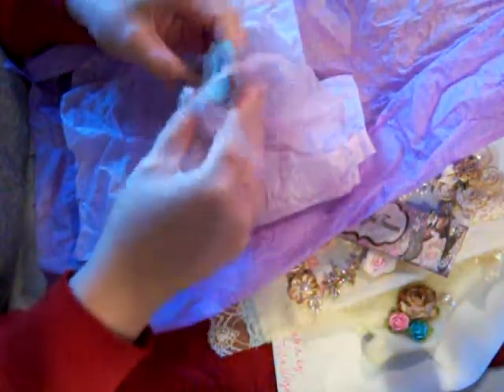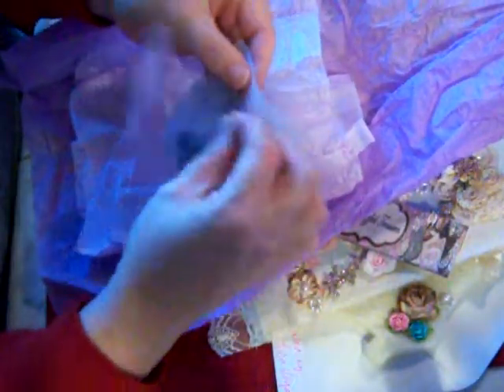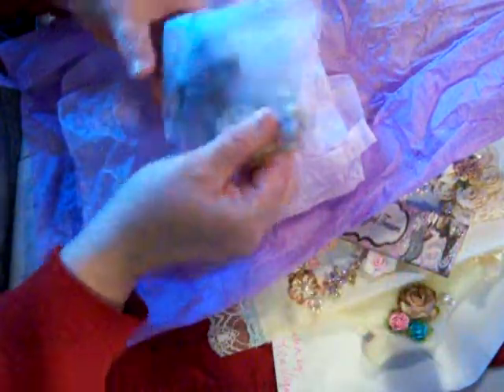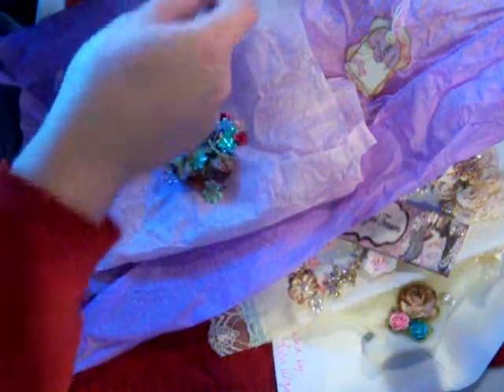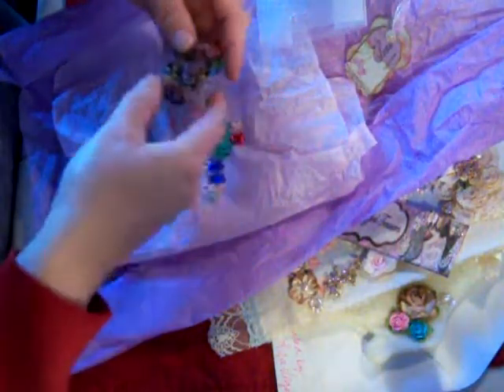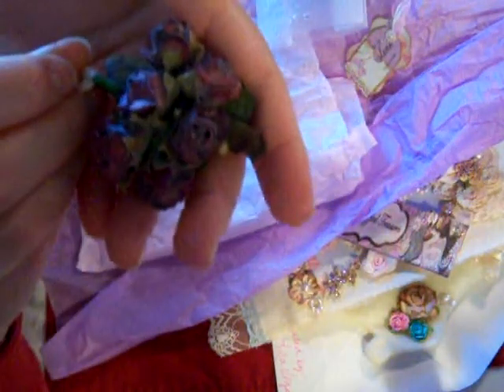I'm sorry I sound a little drowned out, but I'm sick — got a virus from somewhere. She had this tag tied to this bag, and it was so adorable. She gave me a cute little bag, and I got all these cute little flowers. Look at these rosebuds — aren't these gorgeous? Beautiful. I will be using those on some projects.